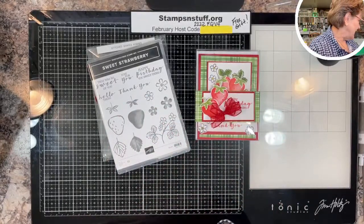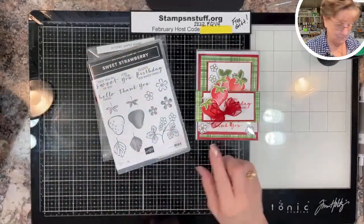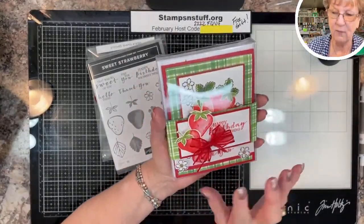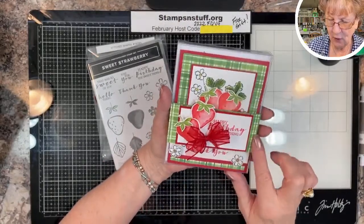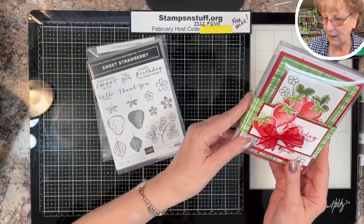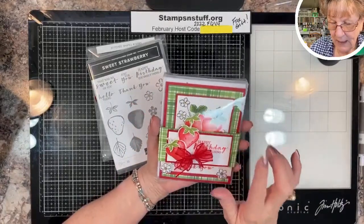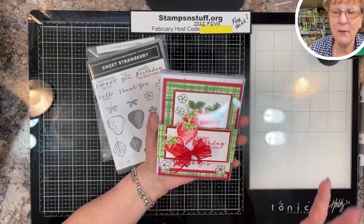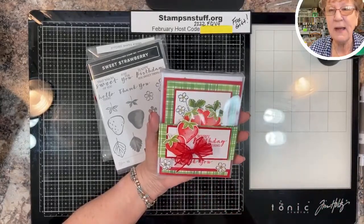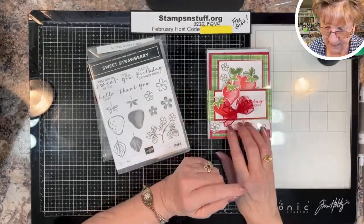This is available in the catalog. We're using paper we got during Sale-a-Bration, but if you don't have any you can use anything. The colors that go with the strawberries are Granny Apple Green and Real Red. You could use the Buffalo Check background stamp — it would be really pretty in red and white or green and white — or any nice background stamp instead of designer paper.